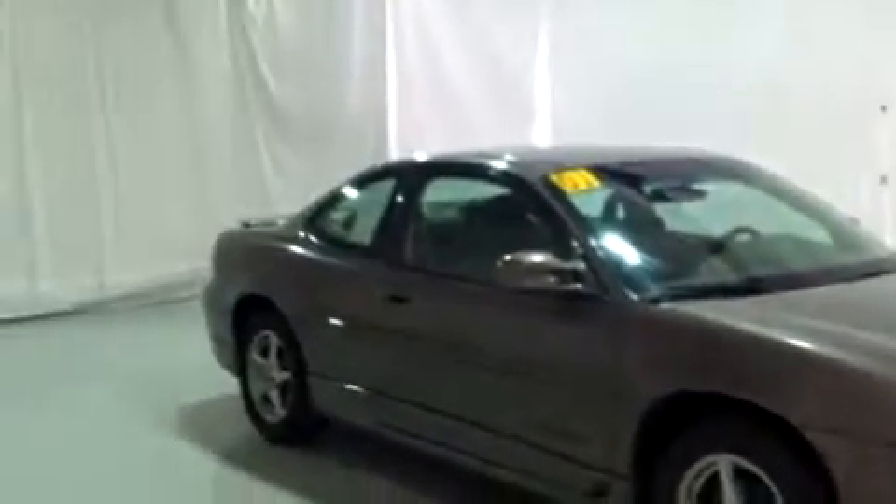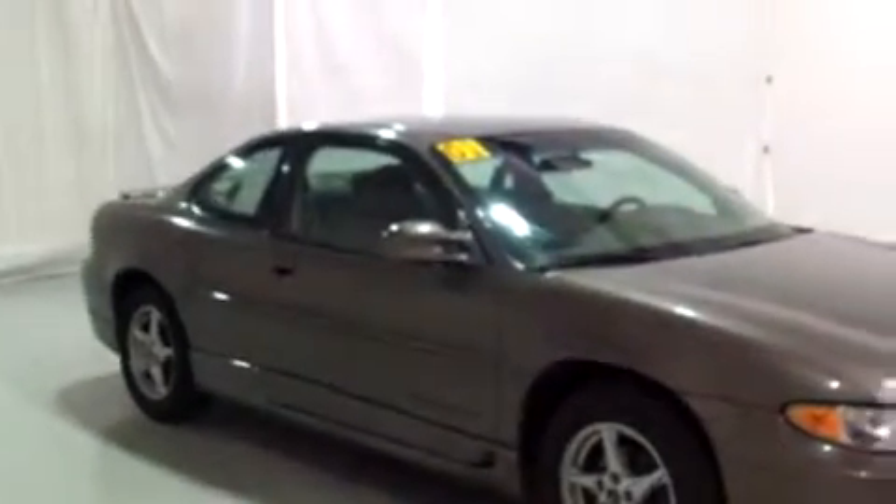Hello, this is Brianna from Schaefer Chevrolet. Today I'm going to do a video walk around for you on this 2001 Pontiac Grand Prix.